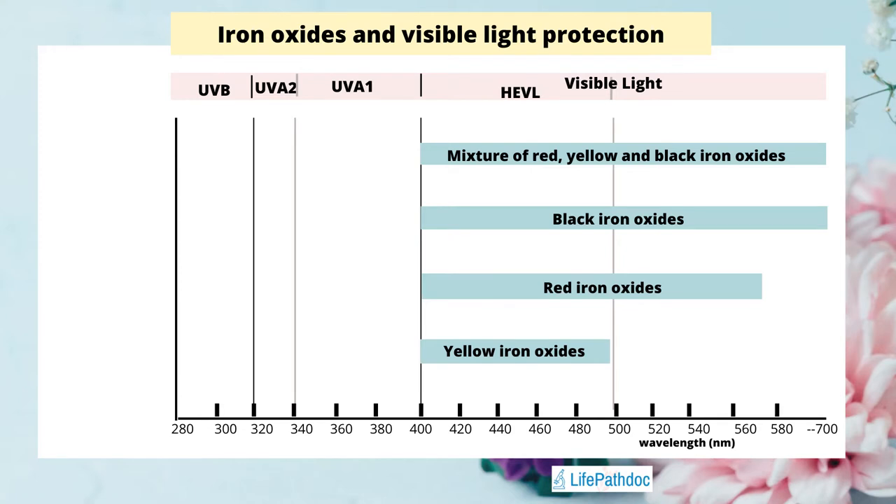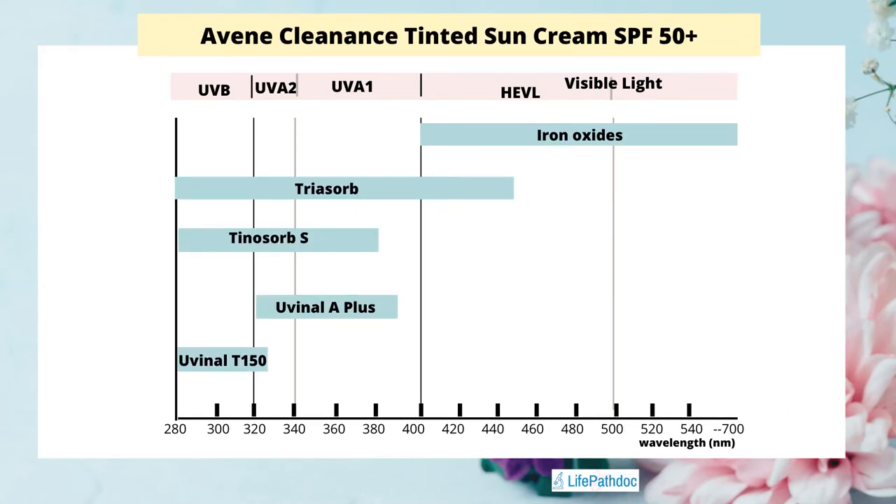Let's now see how these UV filters and iron oxides protect our skin. Each different color of iron oxide has a different protection profile when it comes to visible light. Yellow iron oxides can protect from 400 to 500 nanometers, red iron oxides up to 580 nanometers, and black iron oxides can protect from the whole range of visible light. So having a mixture of yellow, red, and black iron oxides gives a pretty broad spectrum protection in the visible light region.